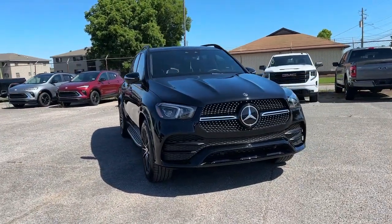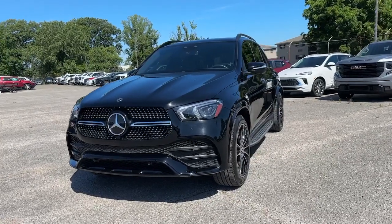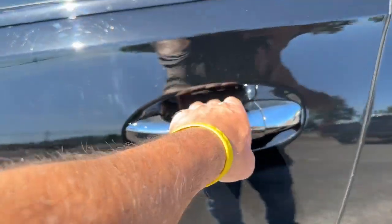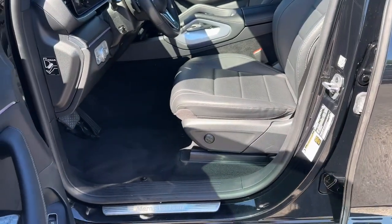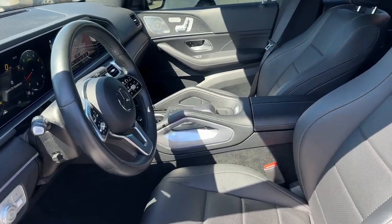Apple CarPlay and Android Auto. Touchscreen infotainment system. Intelligent auto on/off high beams. Pre-collision system. Wireless charging station. Proximity key entry. Turbocharged engine. Heated driver's seat. Keyless entry. Remote engine start.